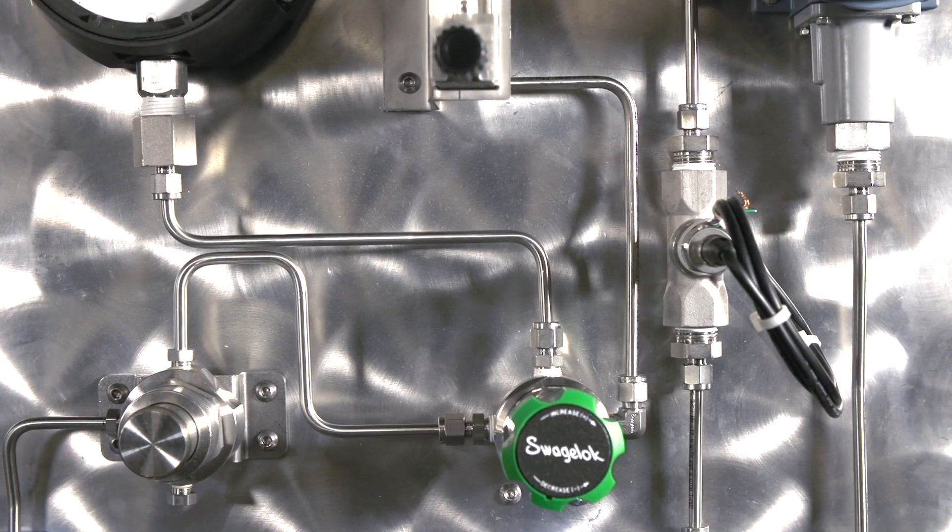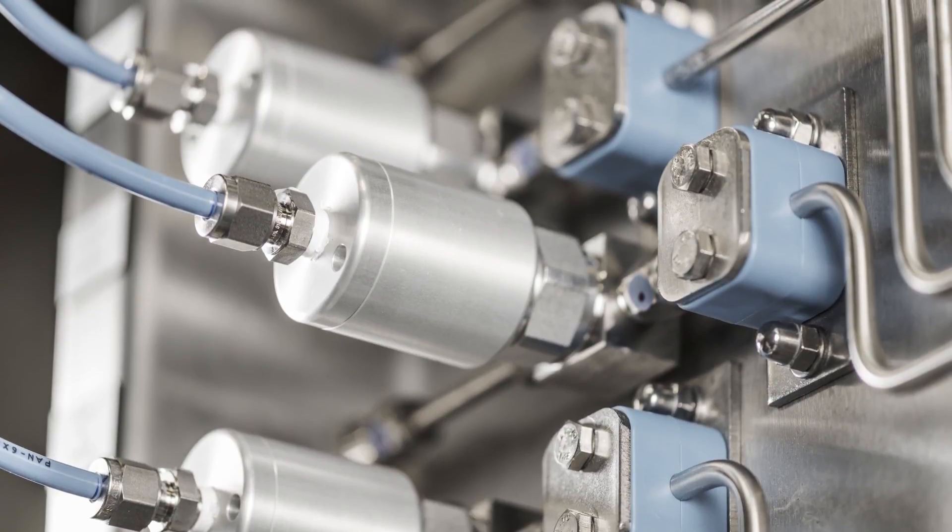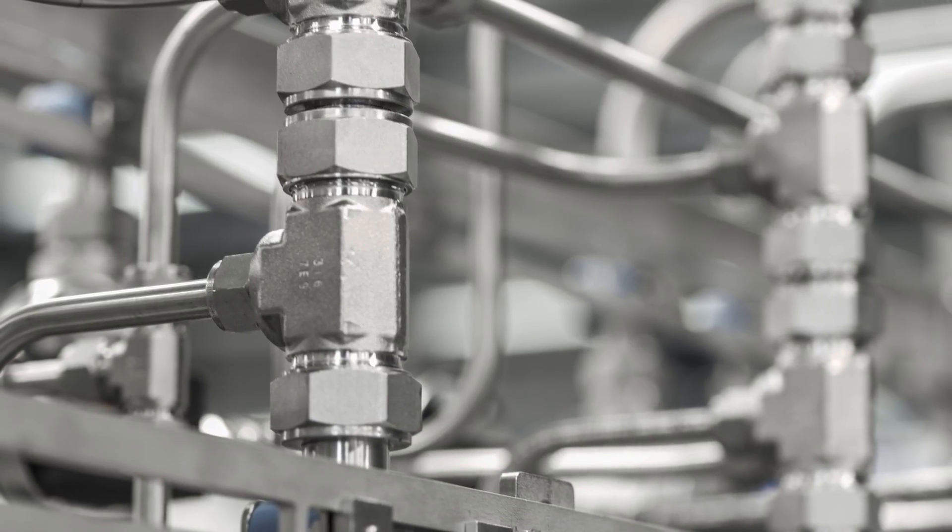The legend has been around for a long time that sampling systems account for 80% of analytical problems. It's probably a lot worse than that now because the process analysers have got a whole lot better. But the sampling systems are pretty much the same as they were 50 years ago.